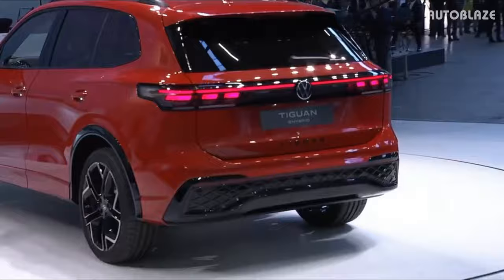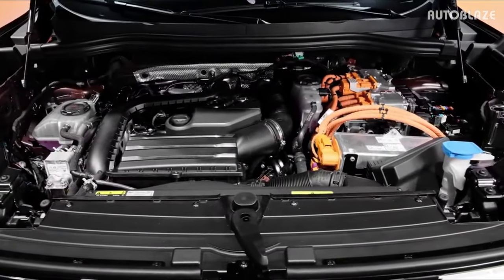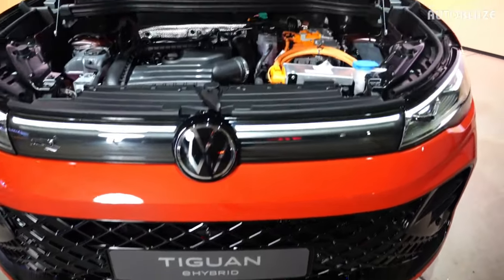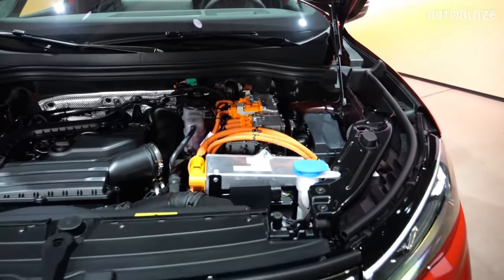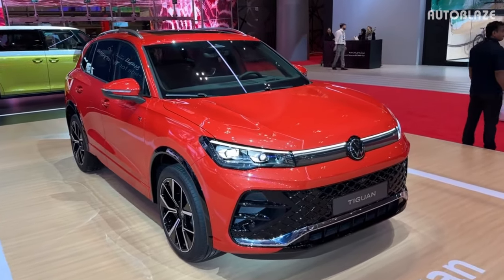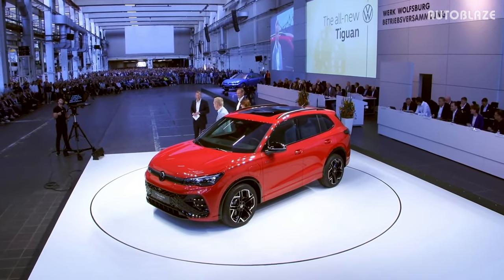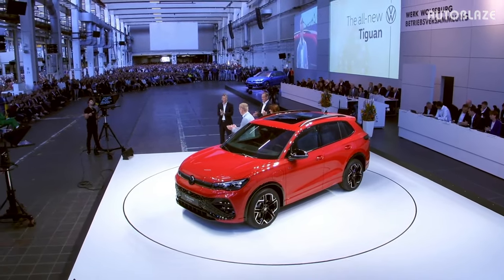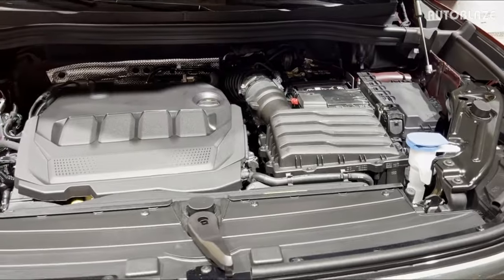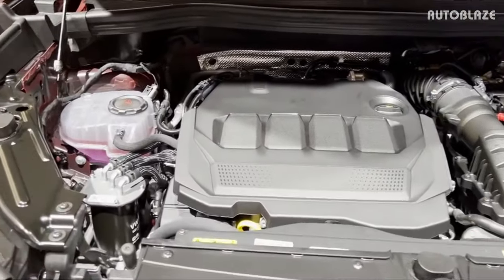The Volkswagen Tiguan will be available in Europe with a wide variety of powertrains, including turbo diesels, turbocharged gas engines, mild hybrids, and a plug-in hybrid known as an e-hybrid. We expect that the dual-clutch automatic transmission available with the e-hybrid will be imported to the United States. The second engine choice for America will probably be an improved version of the four-cylinder turbocharged engine that currently produces 184 horsepower and 221 lb-ft of torque.